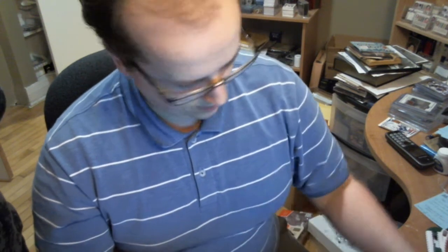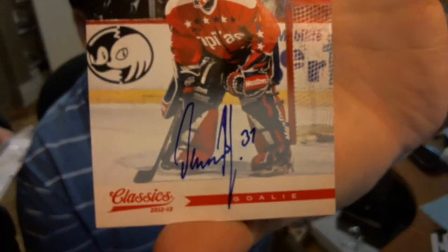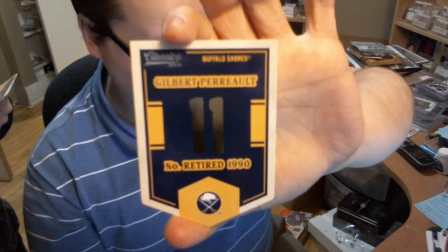Gilles Baird Perrault. Interesting. Olaf Kolzig's autograph — Olaf Kolzig — as well as the retired numbers of Gilbert Perrault.